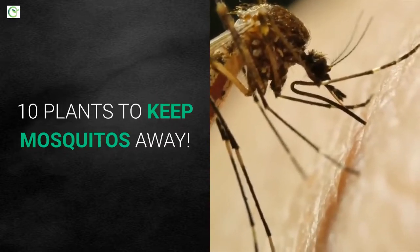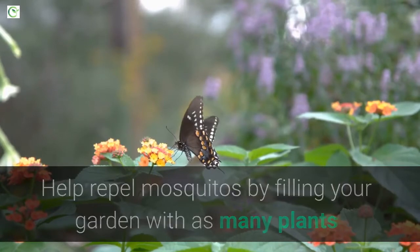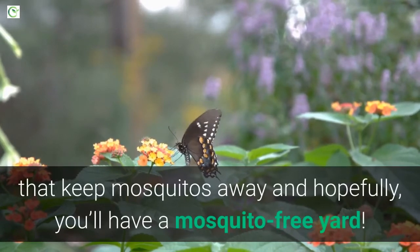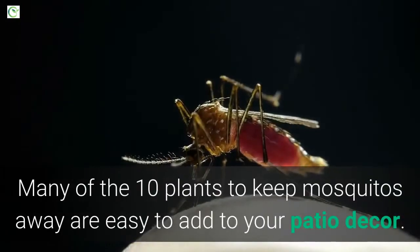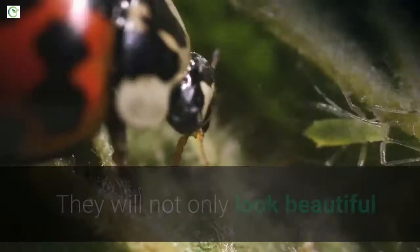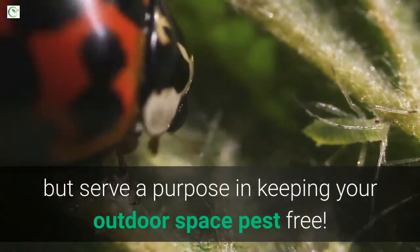10 Plants to Keep Mosquitoes Away. Help repel mosquitoes by filling your garden with as many plants that keep mosquitoes away and hopefully you'll have a mosquito-free yard. Many of the 10 plants to keep mosquitoes away are easy to add to your patio decor. They will not only look beautiful but serve a purpose in keeping your outdoor space pest free.